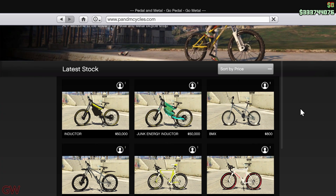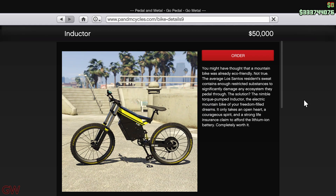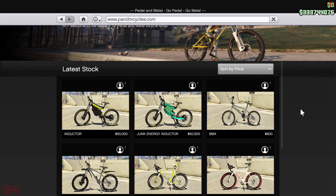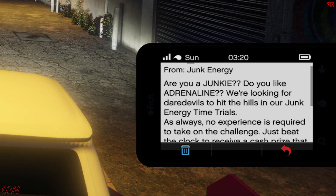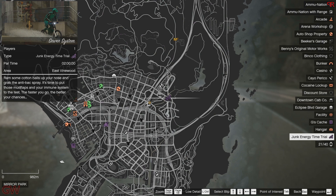Another vehicle released is the Inductor, with a price tag of 50,000 dollars. It comes with a junk livery, which is basically just a livery on top, but it does have a boost feature. There are also new Junk Energy everyday trial races — I tried one and made back 55,000, which is 5,000 more than I spent on the vehicle. So this is definitely a good investment; you'll likely make more money than you invest.